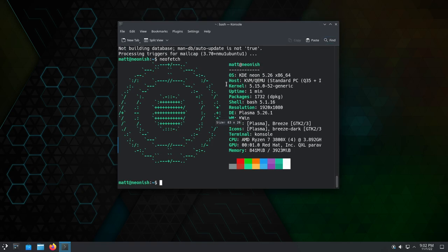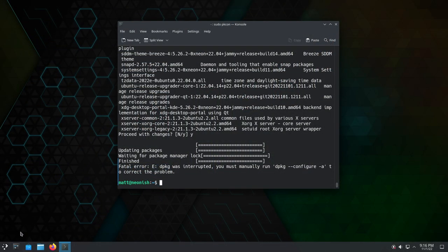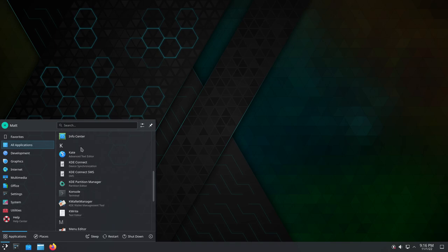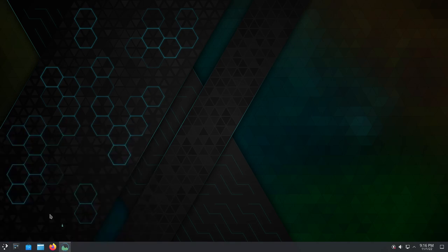One of my favorite things about KDE is their menu system. It does remind you a little bit of Windows, but they've done enough that it really feels nice to use. It has search integrated, the ability to move between different categories fairly easily, you can resize it, you can move it around. It's a very nice menu system. Out-of-the-box, it's a fairly standard KDE experience.